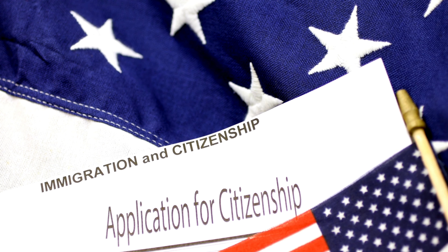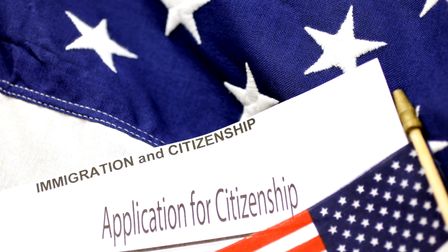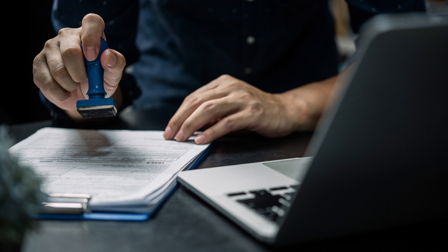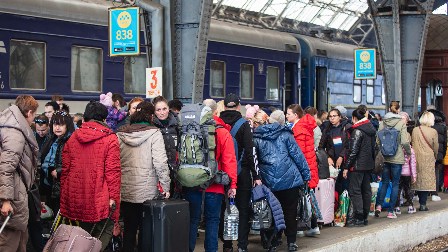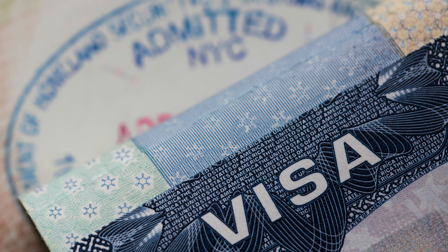What does this policy mean for current visa holders? If you are already living in Australia on a visa, this new requirement may impact your ability to renew or extend your stay. If your visa renewal is coming up soon, you will need to demonstrate your English proficiency. If you fail the test, there is a risk of your visa being cancelled, which could lead to deportation, even if you have been living in Australia for years.